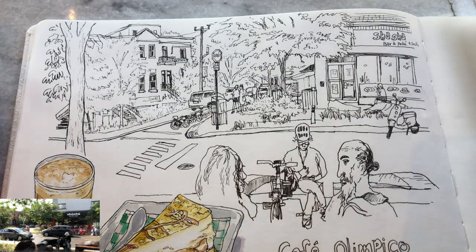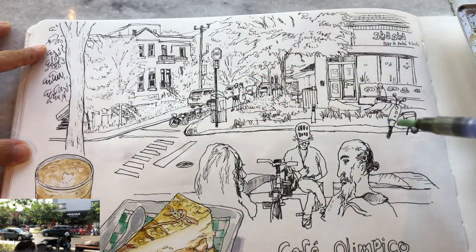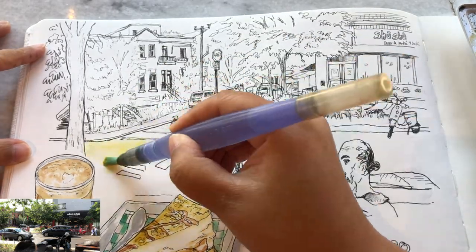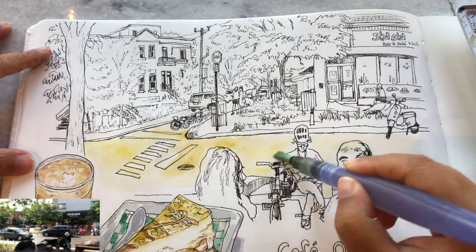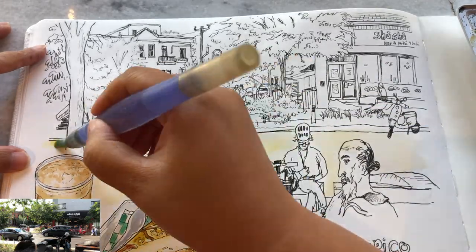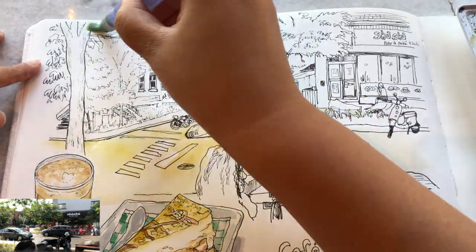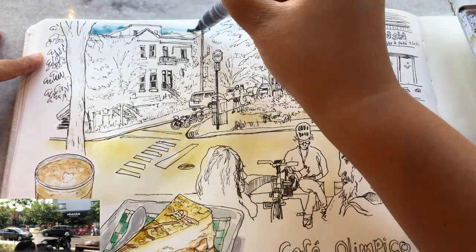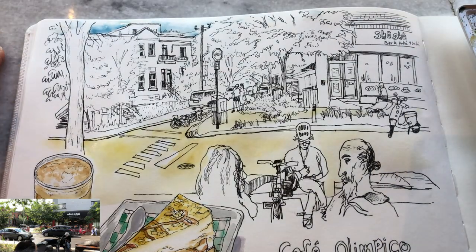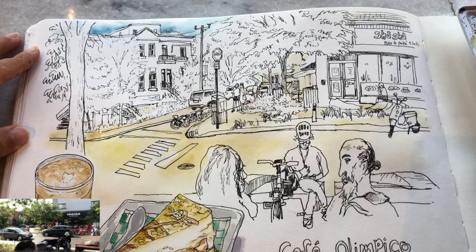Now I need another 30 minutes to do the watercolors. Wetting the whole area first with clear water. This is the color of sunshine reflecting onto the concrete - a mix of cadmium yellow with a little bit of lemon yellow, diluted with lots of water. That's the first layer for the street. Adding a tiny bit of cerulean blue on top of the building to show the sunny day sky. Just the first layer - nice and simple, very general for all the areas.